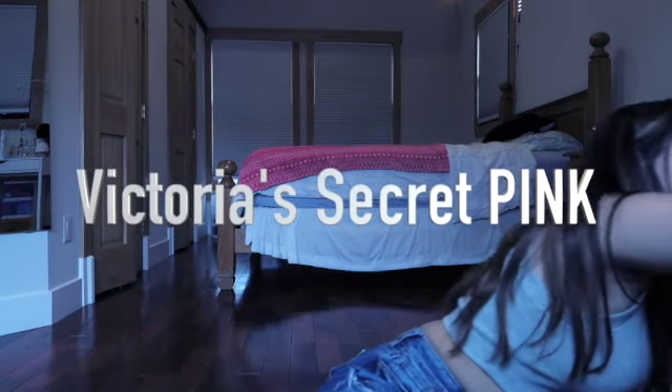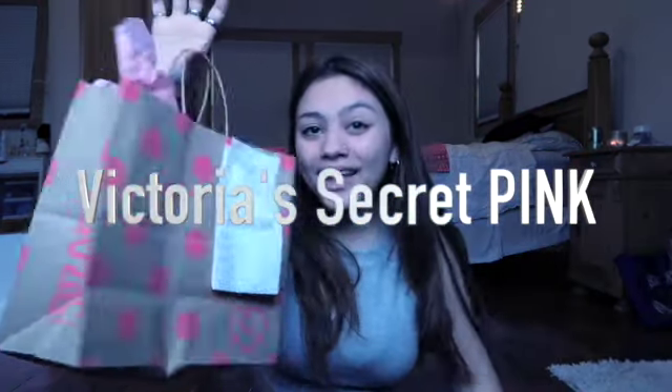So the first store I went to is PINK. I just got a ton of new underwear — they were having a good sale there, per usual. I love their underwear and I finally got my boobs measured. I finally found out my correct size. I will not be trying this on for you because that's underwear and kind of weird to put on the internet.